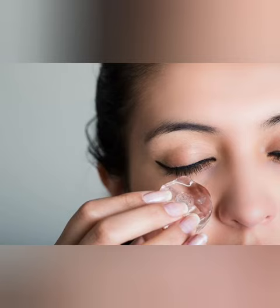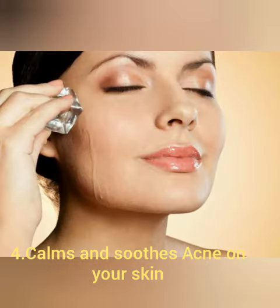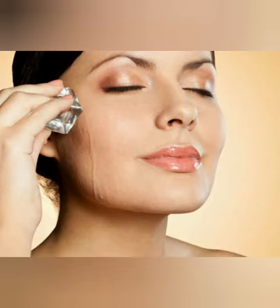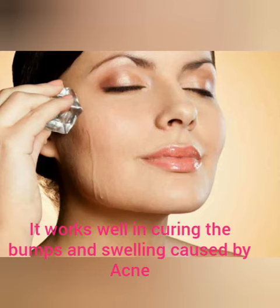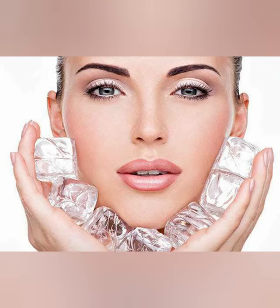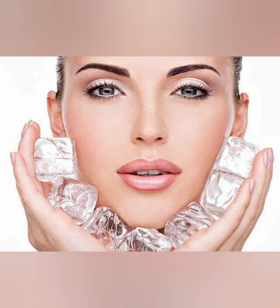Number four: calms and soothes acne. When you use an ice cube on your face it helps to minimize oil production on your skin. It also works well in curing the bumps and swelling caused by acne. Number five: constricts the skin pores. If dirt gets accumulated in the pores it causes pimples and acne.